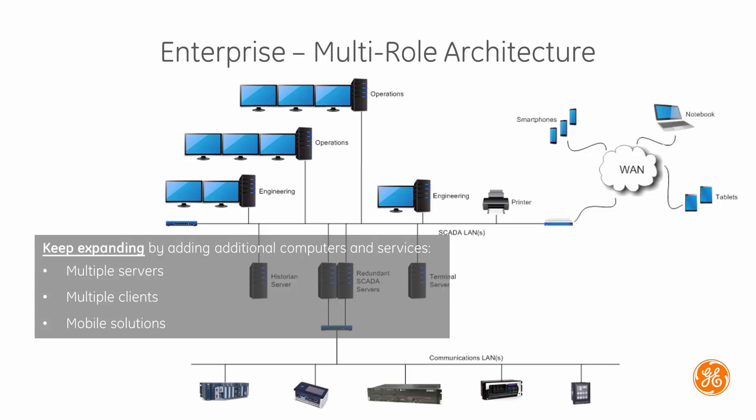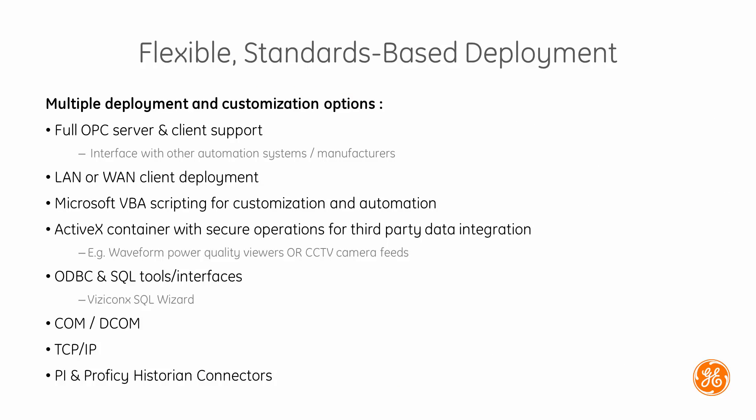Our solutions support industry standard hardware and software so expansion is easy and cost effective. Flexibility and standards-based interoperability is a key aspect of the system's architecture.